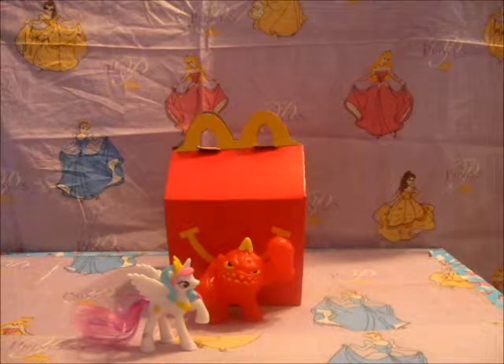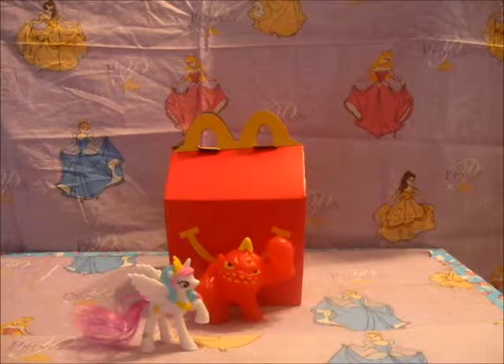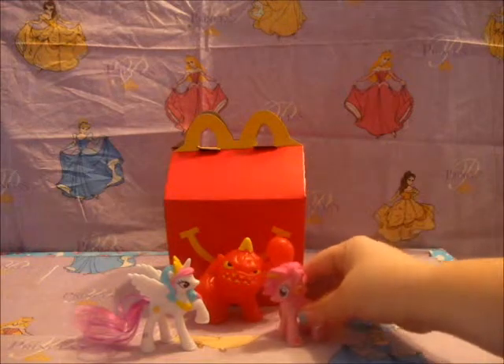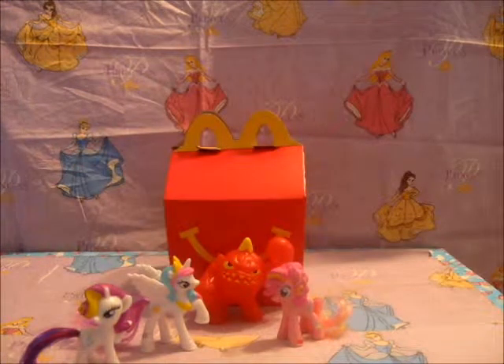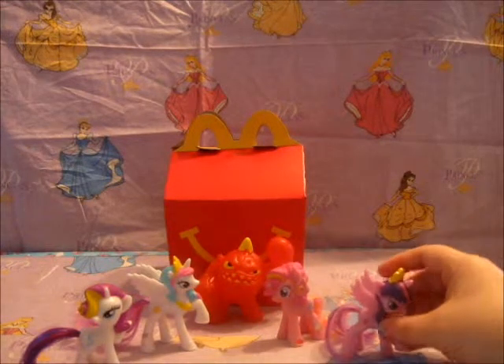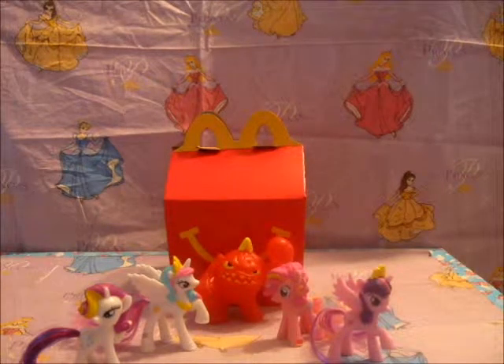For the ponies, we got Princess Celestia, we have Pinkie Pie, we have Rarity, and then we have Princess Twilight Sparkle. I love the way these things look!